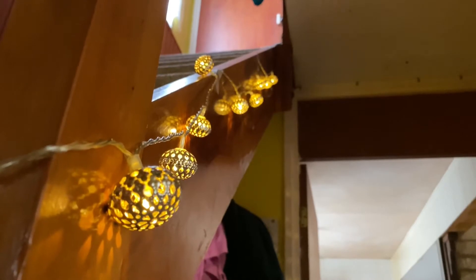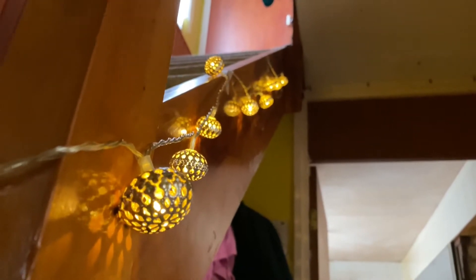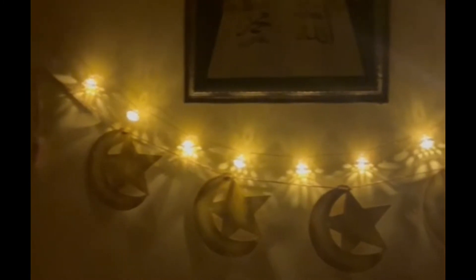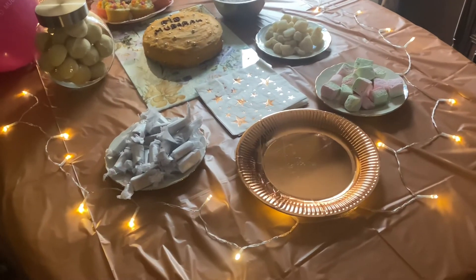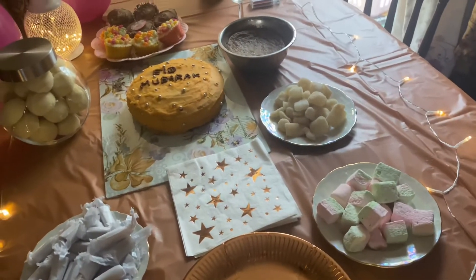Hi everyone, welcome to my channel. Eid Mubarak to all! Here is my Eid table. I uploaded my Eid preparation in previous videos, please check it. I hope you all had a great time.